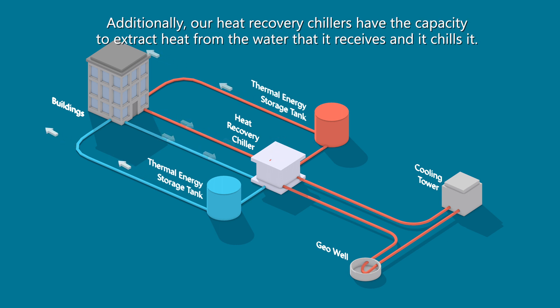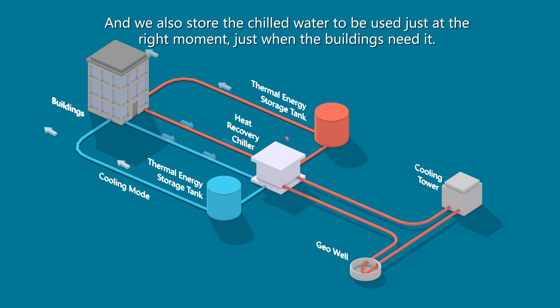Additionally, our heat recovery chillers have the capacity to extract heat from the water they receive, chill it, and we also store the chilled water to be used at just the right moment — just when the buildings need it.